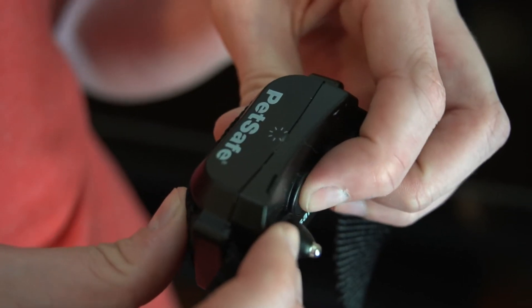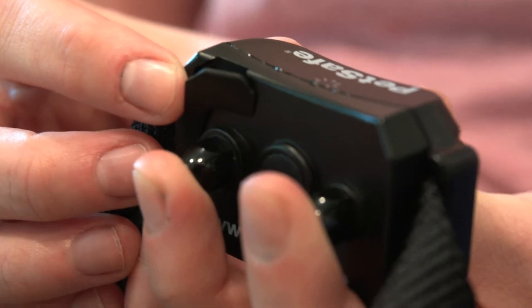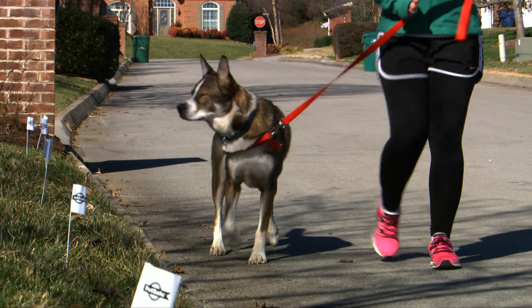The exclusive ready test and perfect fit test features ensure the receiver collar is ready and working, which removes any uncertainty of whether the collar is fitting your pet correctly.